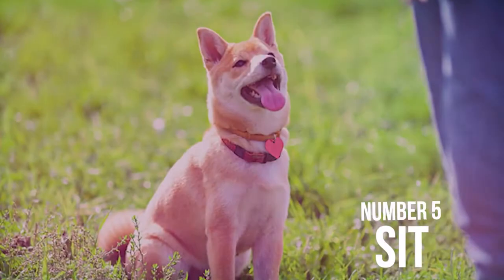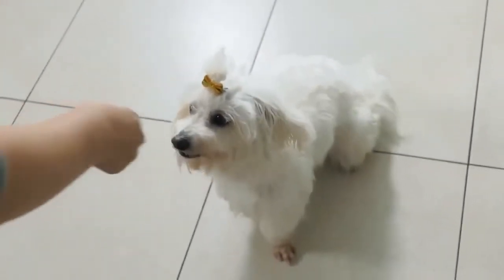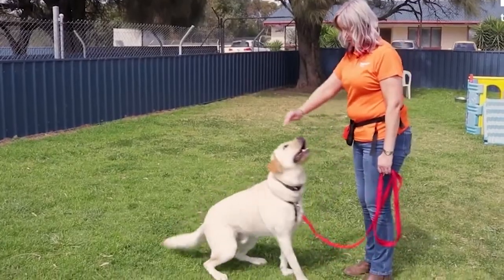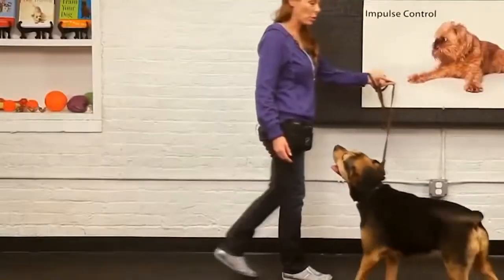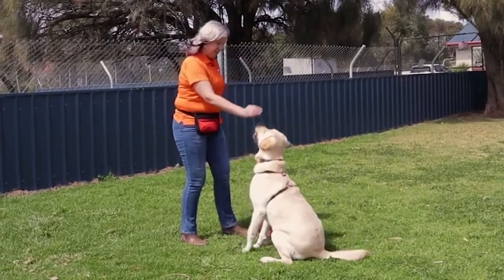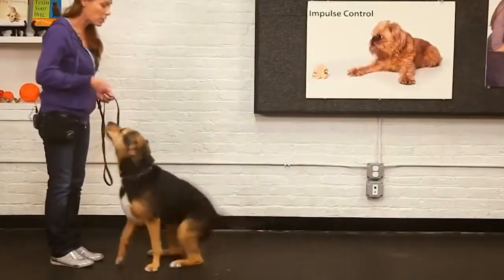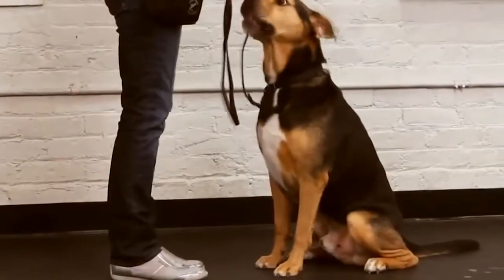Number 5: Sit. There's a reason why this is the most popular command to teach your dog — it's important, and it's fairly easy to teach them. It's important that you can communicate to your dog to sit down. This is mostly used as a tactic to get them to relax. So if you have a particularly jumpy dog — you know, the little ones — this might be a great place to start.